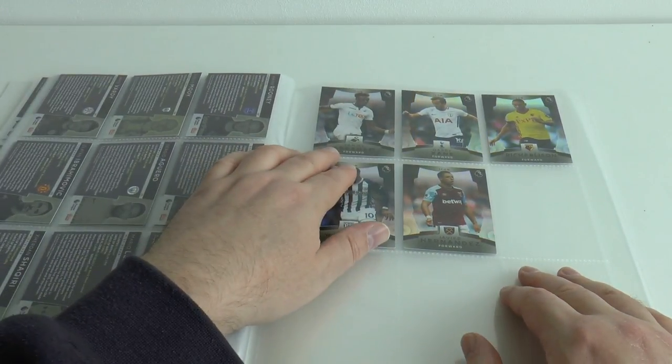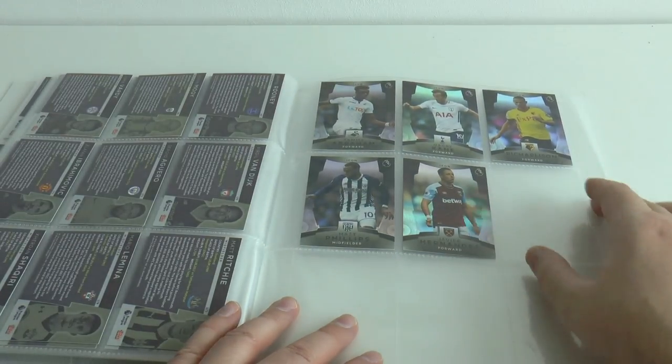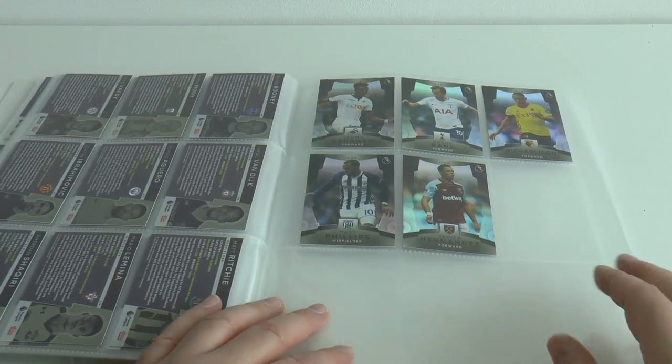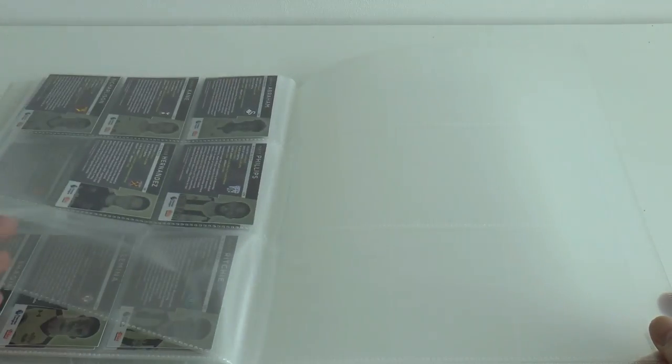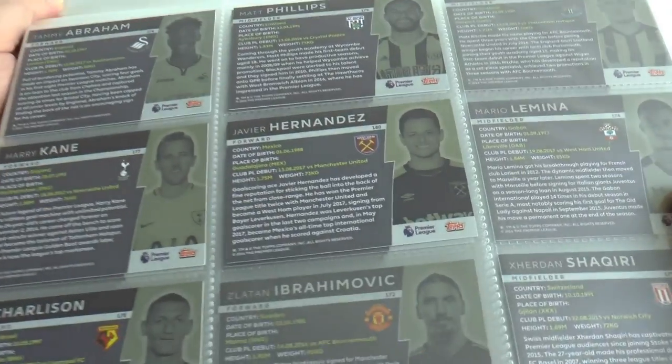Tammy Abraham for Swansea, Harry Kane from Spurs, Richarlison from Watford, Matt Phillips for West Bromwich Albion, and finally Javier Hernandez — Chicharito himself — from West Ham United. That completes the entire 180 card collection.